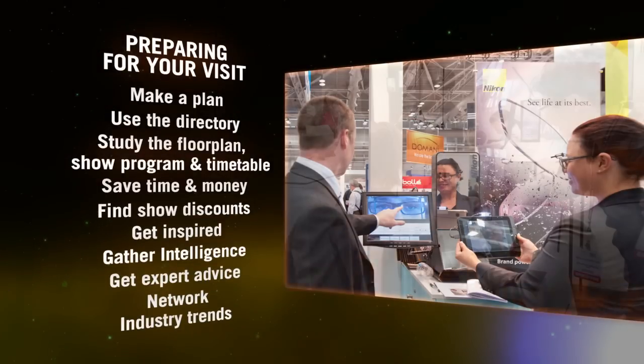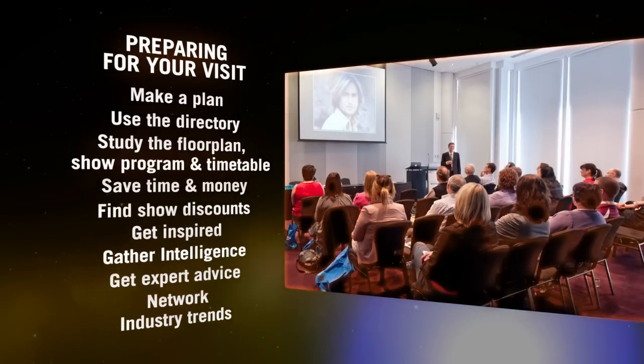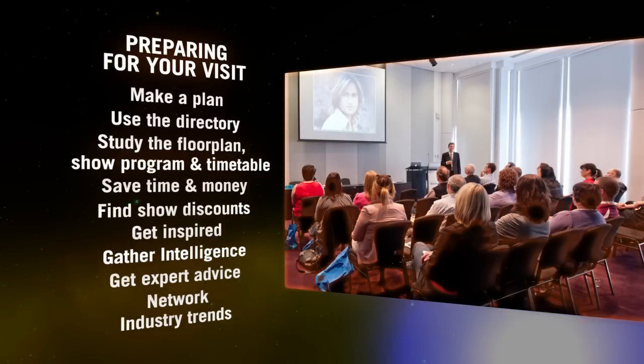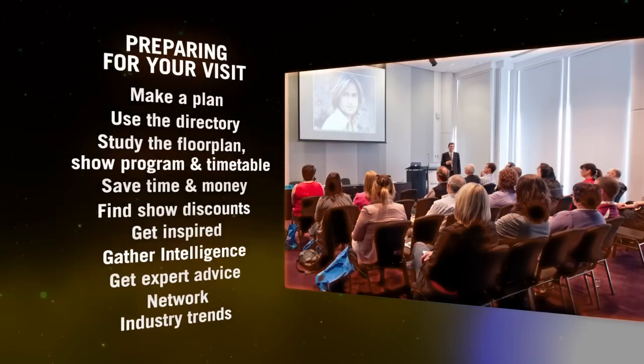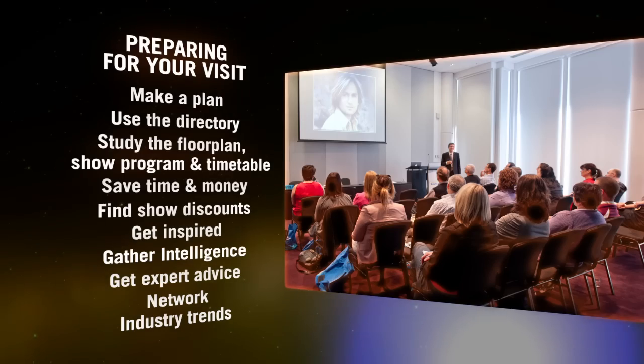Keep up to date with industry trends, training and attend seminars. Exhibitions provide the latest information via seminars or talks on products or business and personal experience. And these are normally tailored to the market segment, and are presented by experts in the industry field.